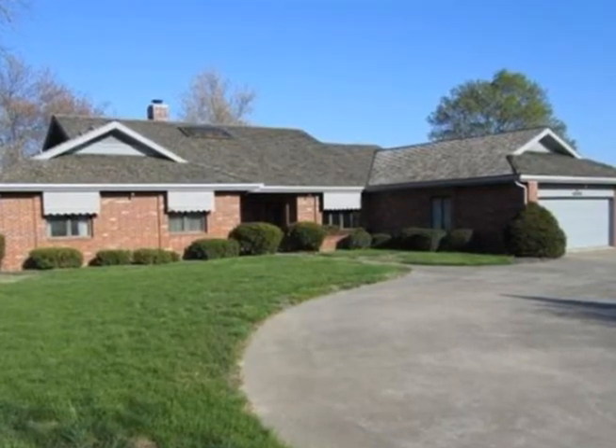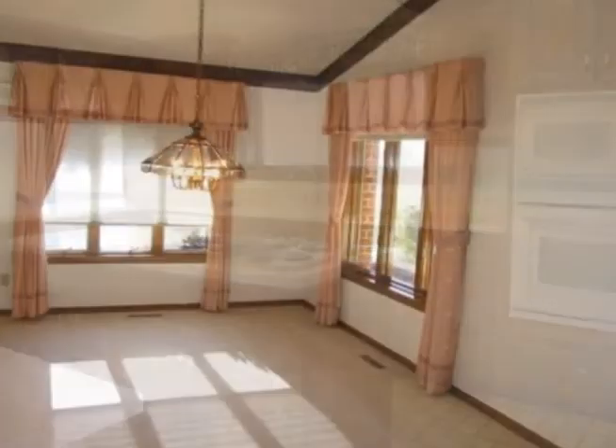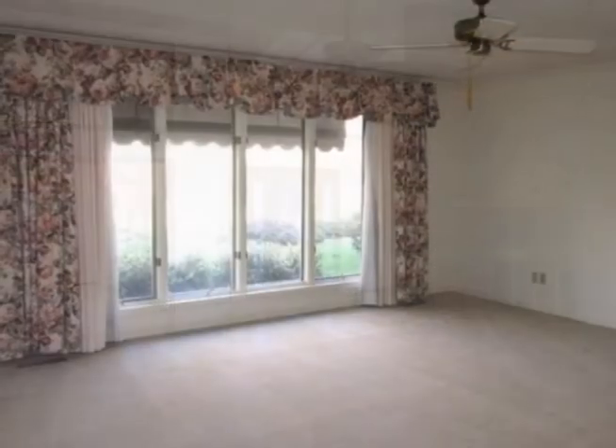Bright and open best describes this single-level all-brick home in gated Cooper Estates. Tall ceilings, large windows, and skylights naturally illuminate the interior of the home, which features fresh paint and new carpeting.